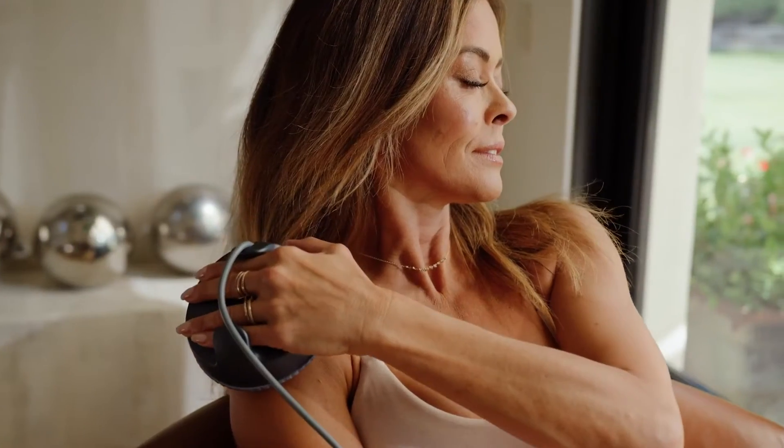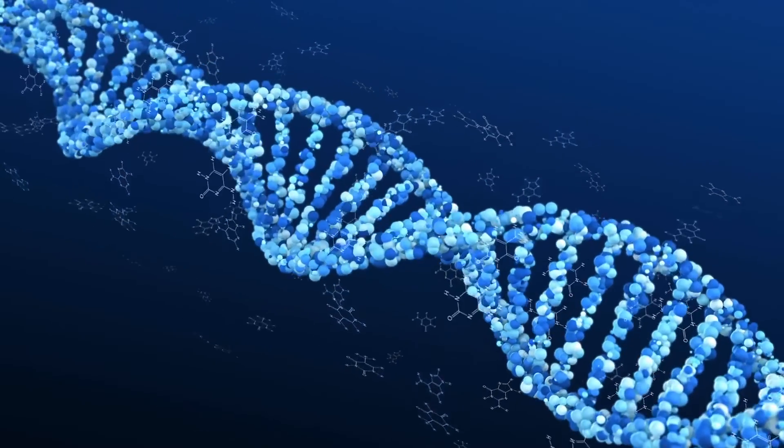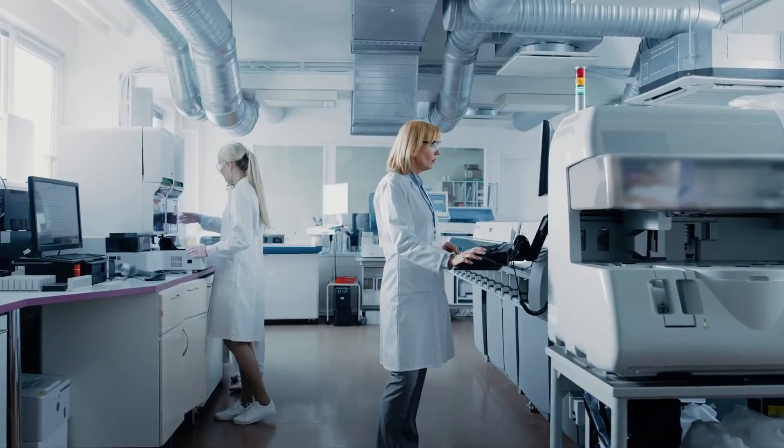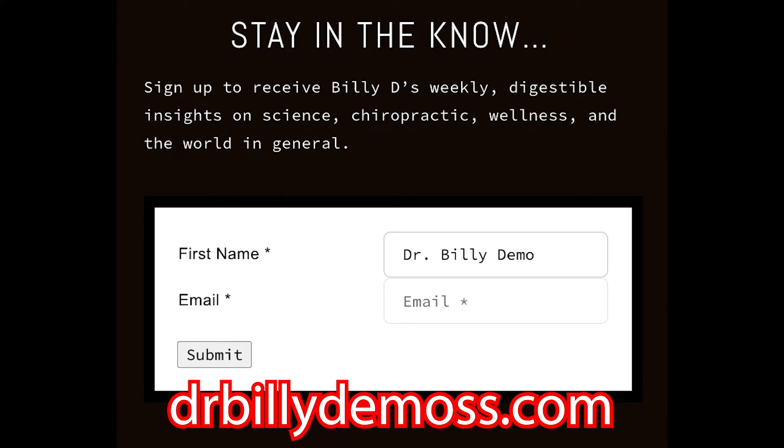We do have workshops here once a month on the last Thursday of the month. If you're interested in those workshops, go to drbillyd.com. Put your email in there and you'll be notified of all of our workshops and all the events that we have at the office.